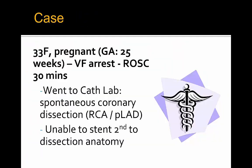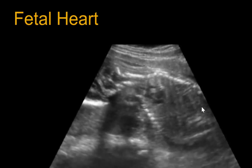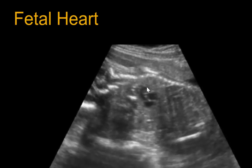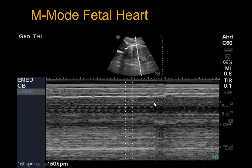This patient went to the cath lab where spontaneous coronary dissection was diagnosed in the RCA and proximal LAD, and they were unable to stent this anatomy secondary to the dissection. As part of our point-of-care workup, we performed an abdominal ultrasound to look for the fetus, and here we can see the fetal heart.